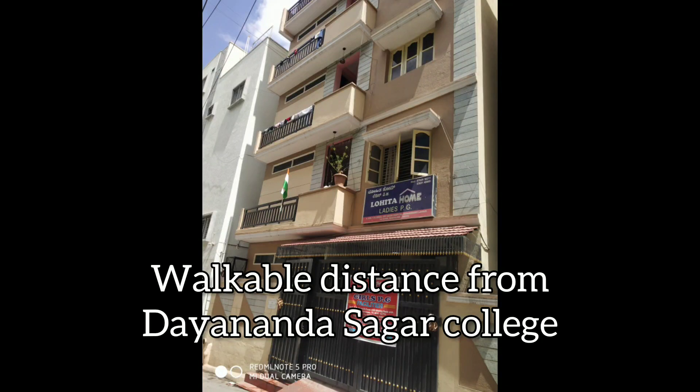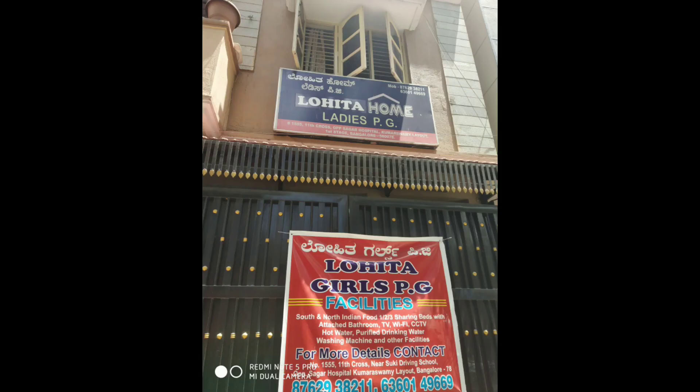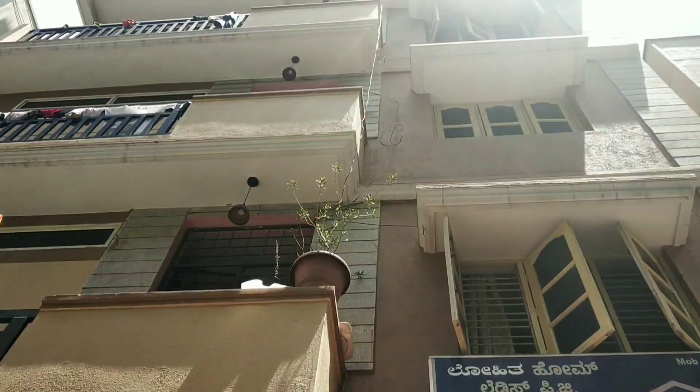Hey guys, I am Seema. Welcome back to my YouTube channel. This is Lohita Girls Ladies PG for students and working women. You can see this PG — it's very nearby to Dayananda Sagar College. This is Lohita Ladies PG.